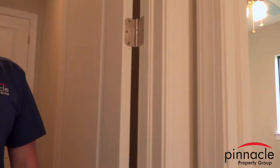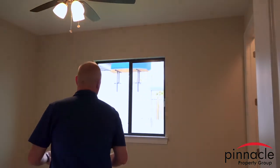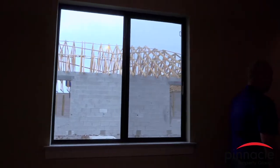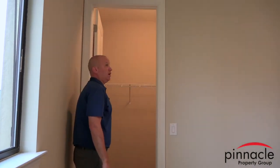Going into our guest bedrooms, you'll again see the nice custom wood sills. In both guest bedrooms of the Marlin and Sailfish models, you have walk-in closets.